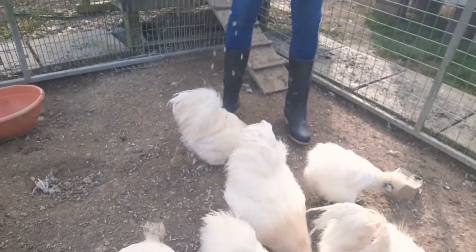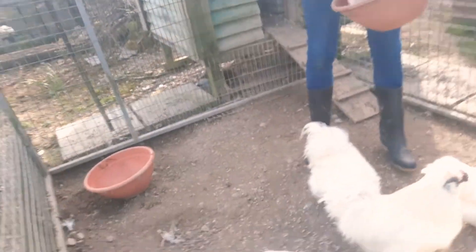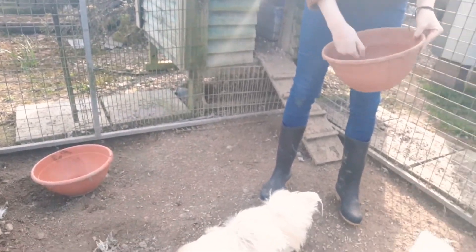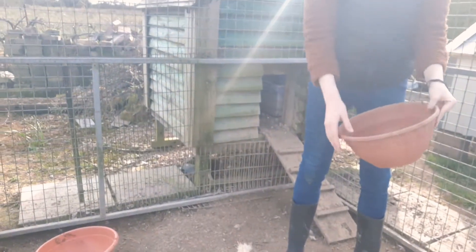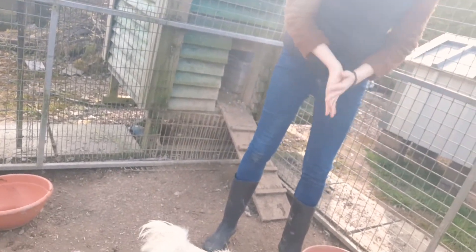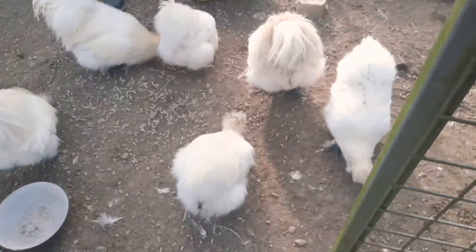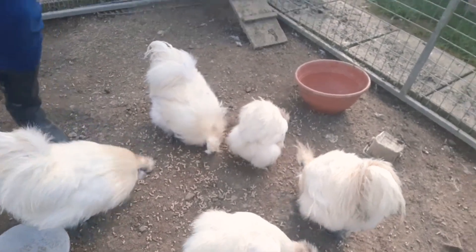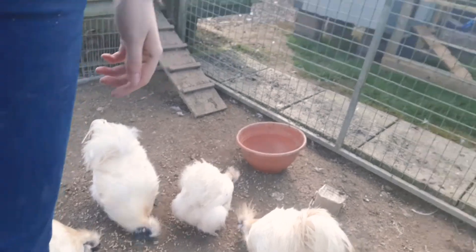Yoshi's so cute. Yoshi was trying to get the food. Yoshi is adorable - she's so tame. She'd fall asleep in your arms, just like Feathers would too. They're all so cute. Yoshi, how are you doing? Happy eating your foods. Good girl, Yoshi. This is Yoshi here. They have their food. They are very happy little chickies.